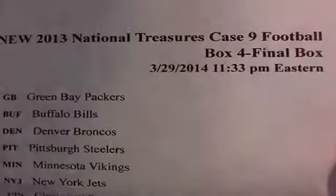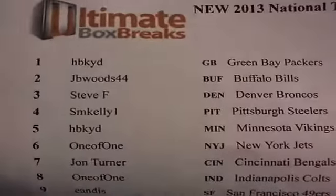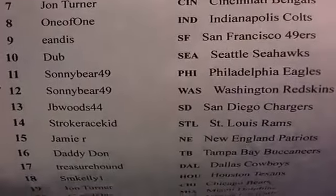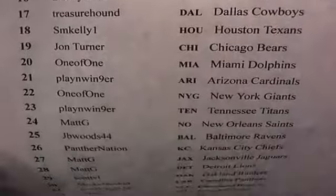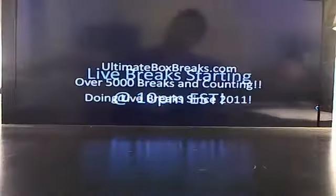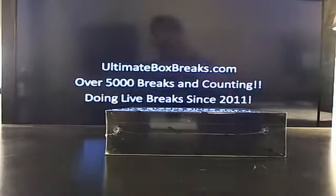2013, it's the last box — the treasure case, nine football box brick, 11:33 Eastern Standard Time. We filled this case up in just a shade under 30 minutes, pretty cool. We did a case of 2012 National Treasure and a case of 2012 Exquisite as well, but we'll be coming back strong next week with some weirdo breaks. I need to order some more National Treasures for us.